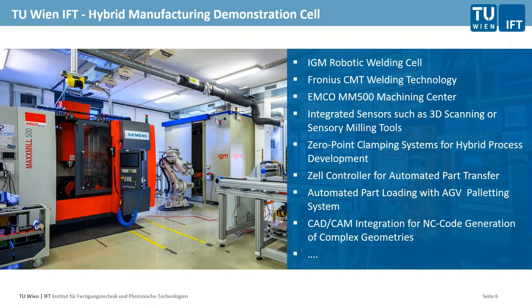To give a little insight into hybrid process chains: there are different versions. You see here one cell designed by TU Wien, which is viewable in the facilities in Vienna. On the right is a robotic welding cell from the Austrian company IGM, and on the left a machining center from the company Emco. In between is a robot that manipulates the parts. With such a cell setup and the required cell controller and programs, we can run an automated process from a welding robot — where part buildup happens — to the machining center where the actual surface is created.